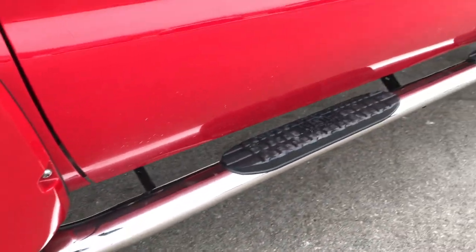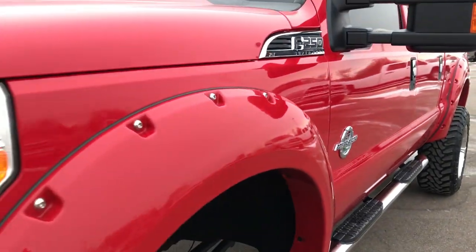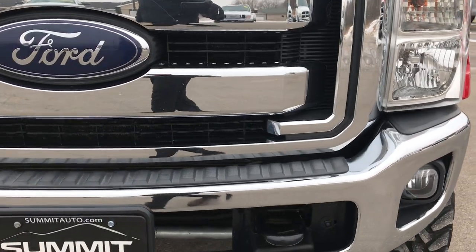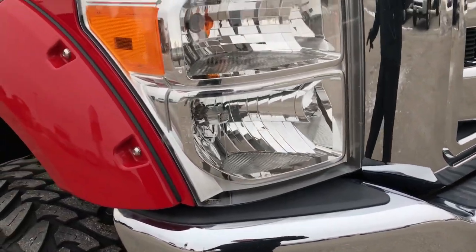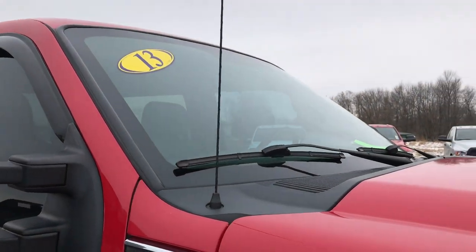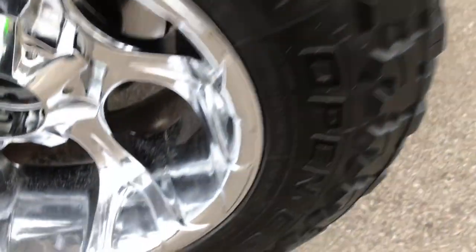It has some Weston Protrax chrome step bars. We shoot all of our videos in 1080p, so if you have HD capabilities on your computer, tablet, or smart phone device, turn them on right now — it is like you are right here looking at the truck with me, and definitely your best option for seeing the truck without actually being here.